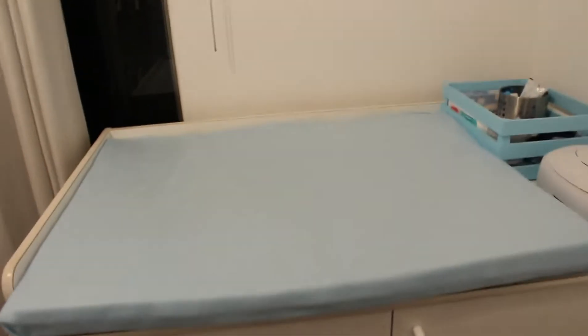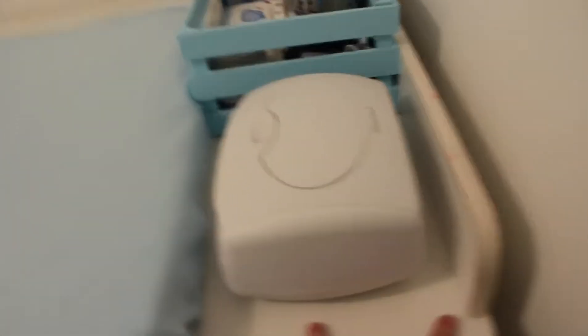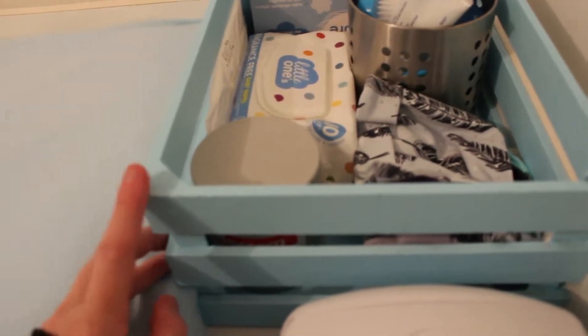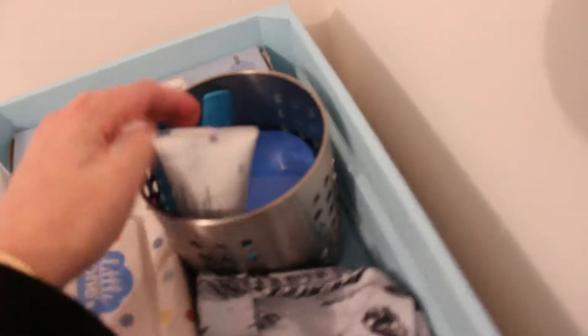Then we have his change table — we sort of failed the mat situation. Luke was meant to measure it but he failed miserably, so when I got it home it was too short. I cut it even shorter so we could fit this beside it. It's just covered with a felty blanket, and underneath is a waterproof mattress protector over a piece of foam from Clark Rubber. It's beautiful, it fits what we need. Next to it is the wipe warmer and a little caddy that we can lift up and move around the house, which I really wanted — I painted it myself.